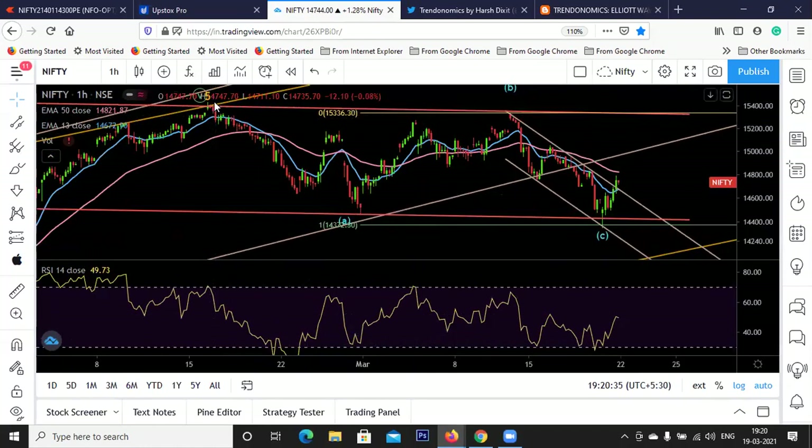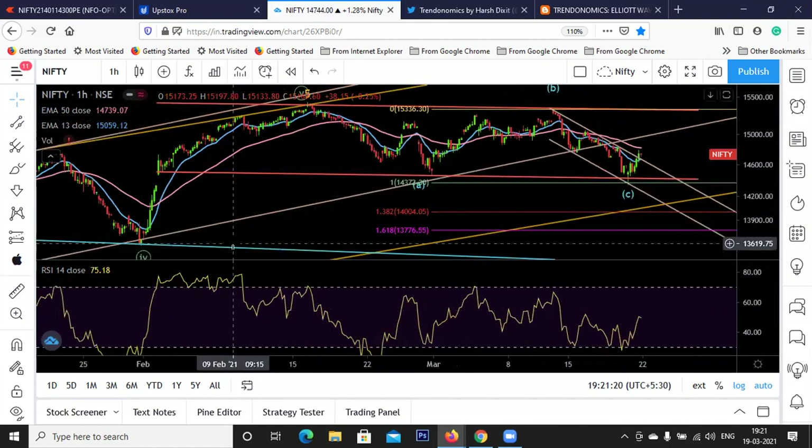When I say equality, the first leg was possibly WXY or ABC. After this recovery, I cannot call this an ABC - this more looks like WXY. This fall was around 900 points from 15,430 to 14,470, and again we got a 900-plus point fall from this high. So it has achieved price equality, closed this gap, and again tested this trend channel. Our minimum downside target has been met.